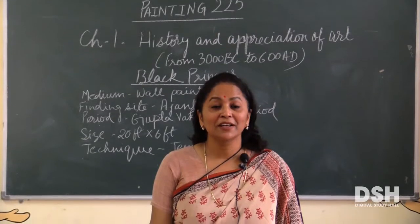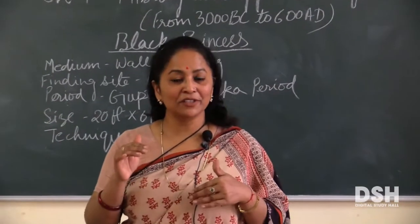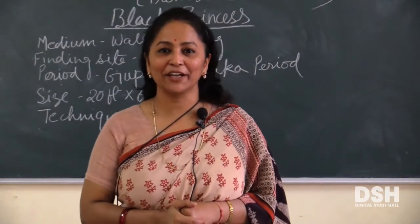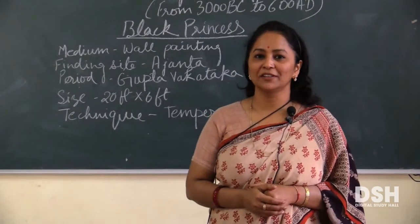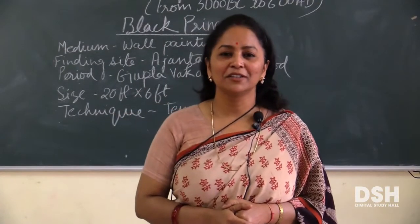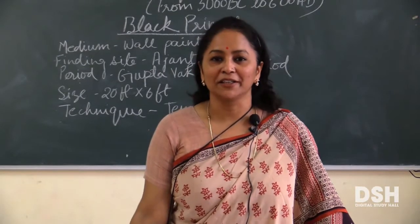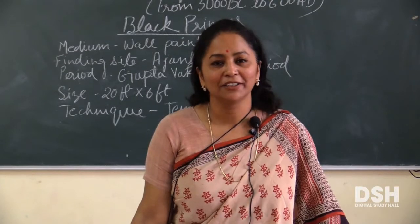Black Princess — इसमें नाम से जैसे लगता है, एक प्रिंसेस का फेस है और her complexion is dark. This is a wall painting. Do you know what is wall painting? Wall painting को क्या कहते हैं? इसको mural भी कहते हैं. And Hindi में भित्ती चित्र कहते हैं.